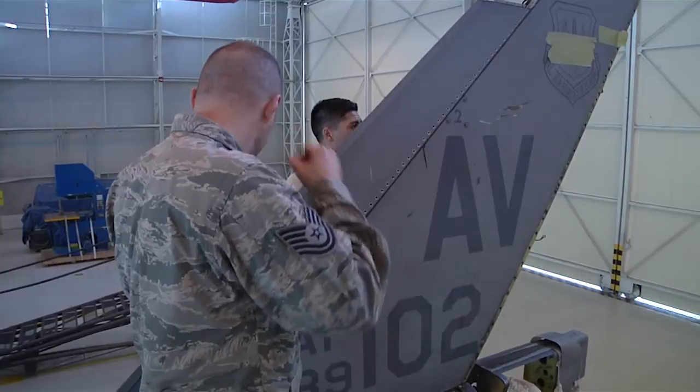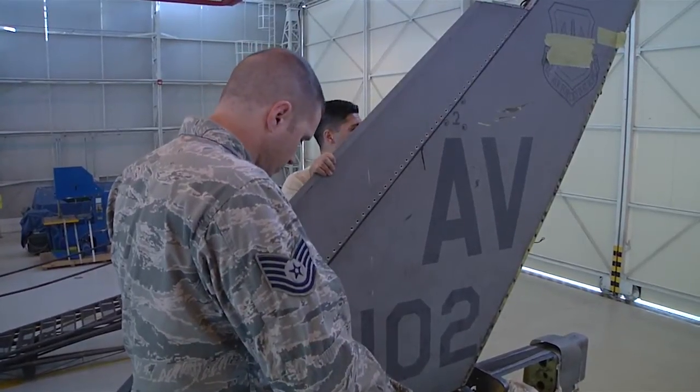Aircraft 2102 is in the hangar for a unique kind of maintenance. It's unique for us because being flight line maintainers, it was different. It's not so much the aspect of, hey, let's launch and recover. It was more so, we've got a job to do, we need to get it done, we need to get this jet flying again.